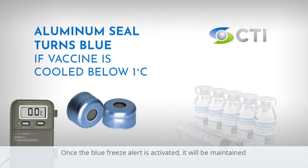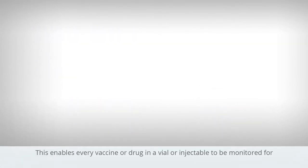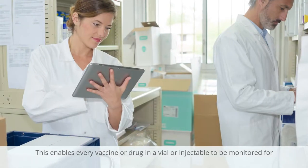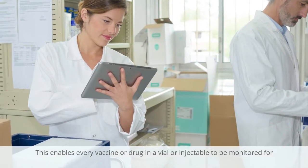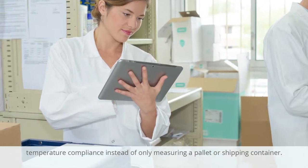Once the blue freeze alert is activated, it will be maintained if the temperature continues to decrease or if it warms back up. This enables every vaccine or drug in a vial or injectable to be monitored for temperature compliance, instead of only measuring a pallet or shipping container.